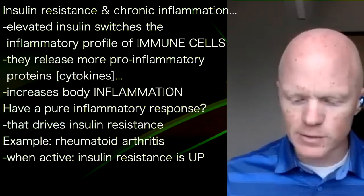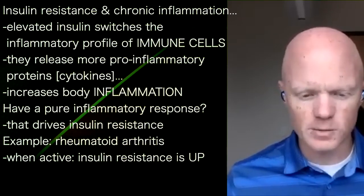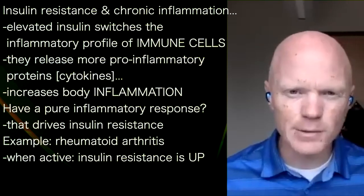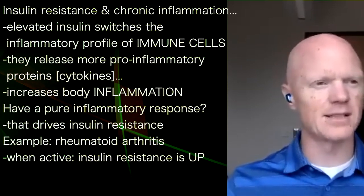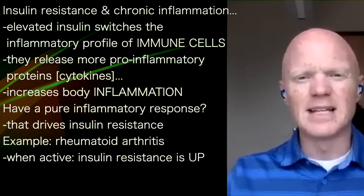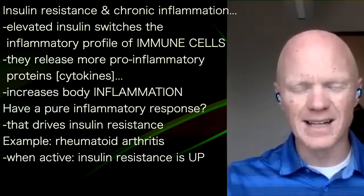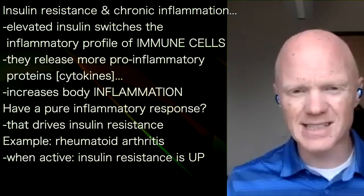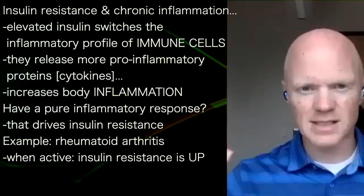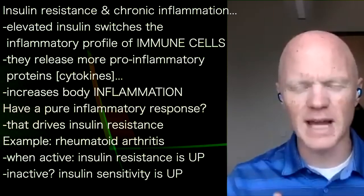We see this in autoimmune diseases — an example highlighted in the book. You can take humans who have rheumatoid arthritis, which is autoimmune destruction of joint tissue. Like any autoimmune disease, there are active and inactive phases. When the disease is really rampant, their joints are really inflamed and hurting, and then it subsides. During those same peaks and troughs of the immune response, you can track an almost identical shift in insulin sensitivity — when the disease is active, insulin resistance is up. And when the disease subsides, so too does insulin resistance, and they shift back to being more insulin sensitive.